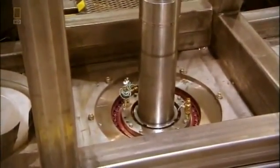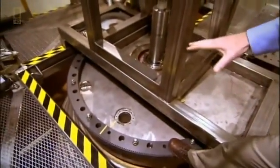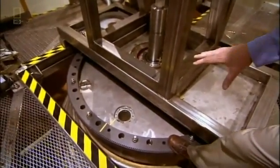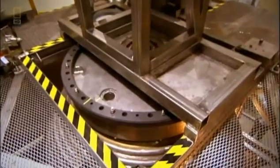The rotating outer sphere holds liquid sodium, meant to mimic the iron in the Earth's core. Separate motors spin the inner and outer cores to mimic Earth's rotation.